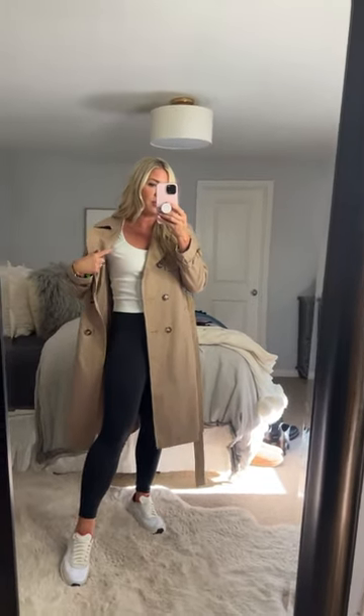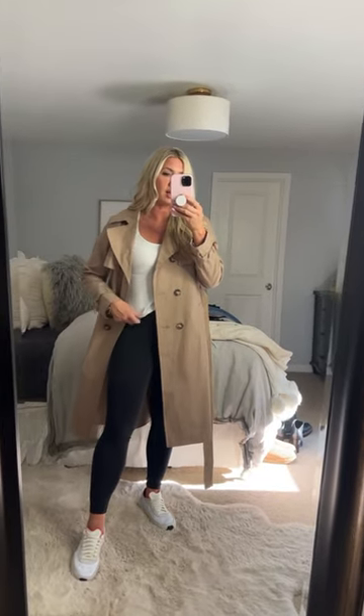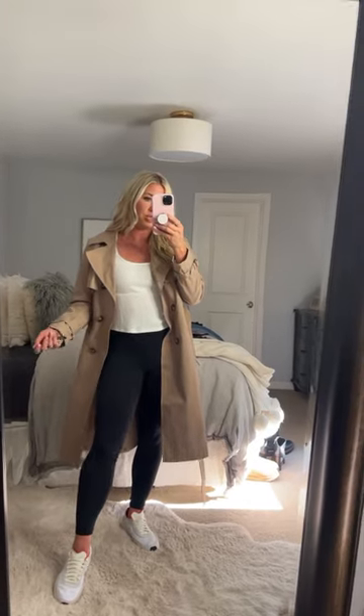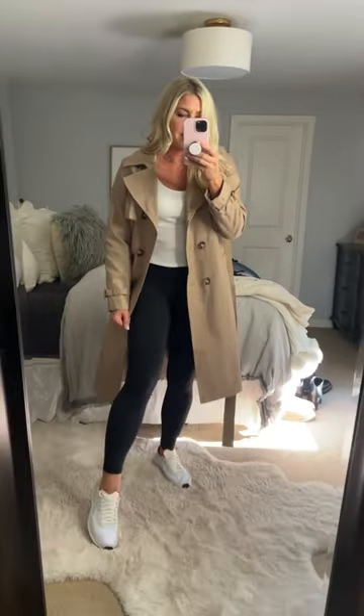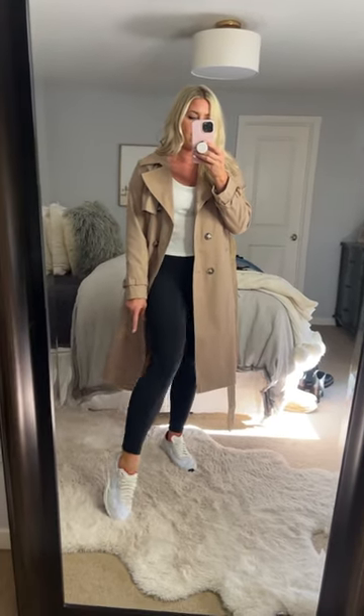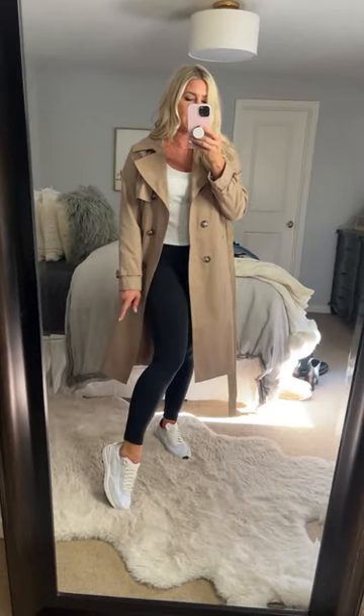This is the baby tee from BP that I love. I sized up to a large and they have it in different colors, but it's like a nice cropped ribbed t-shirt. And then I just have my leggings on, and these are the sale Nikes that have all of the good cream, white, and beige colors to them.